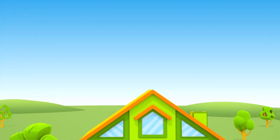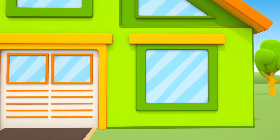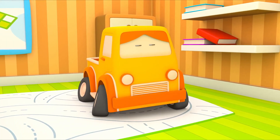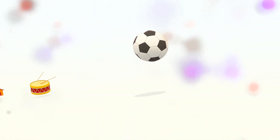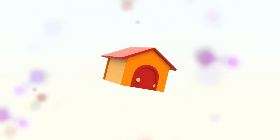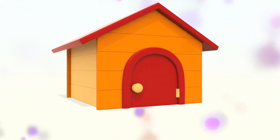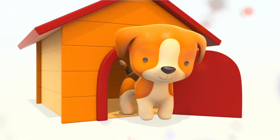Morning is here and Boo is still sleeping. What's he dreaming about? A ball — bounce, bounce. The number 5. A drum. Tasty watermelon. A house? It's a dog house!